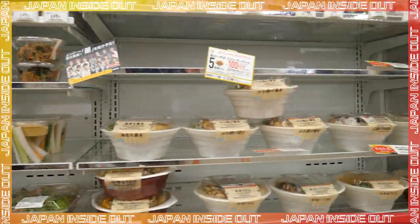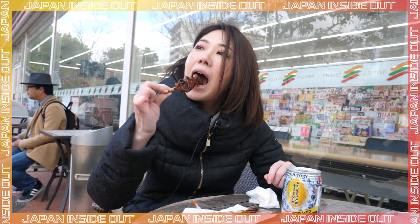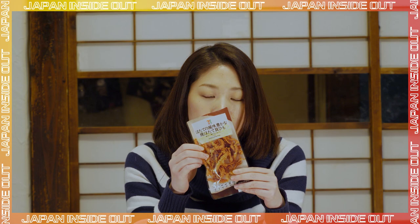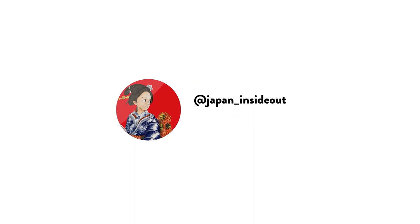Thanks for watching this video until the end. I hope you can try some of these foods when you visit Japan, and hopefully I can show you more in upcoming videos. If you want to learn more about today's products, check out the video description below. Feel free to leave any comments or questions, and if you liked the video, please click the like button and subscribe to the channel. Bye bye!